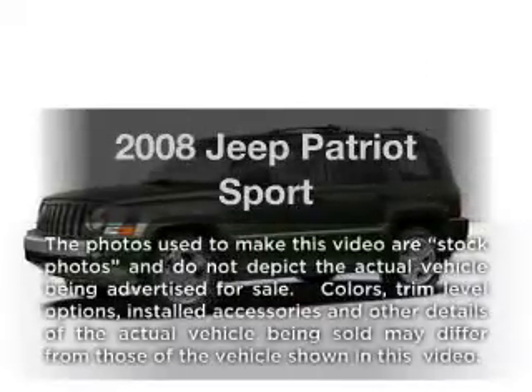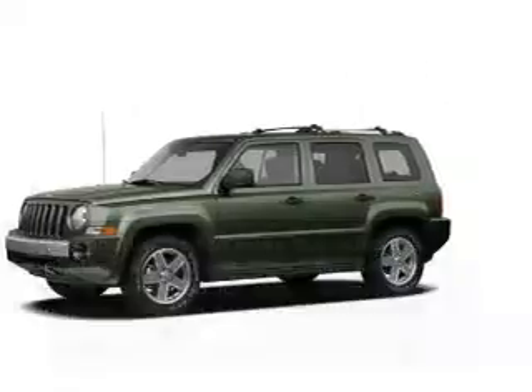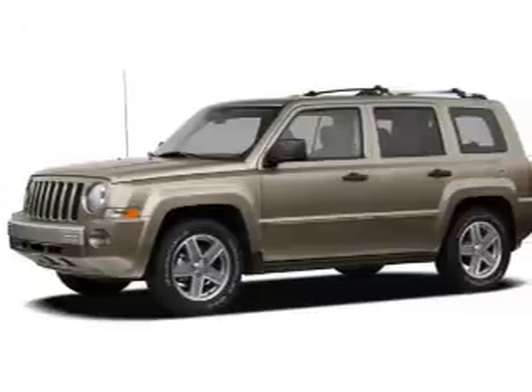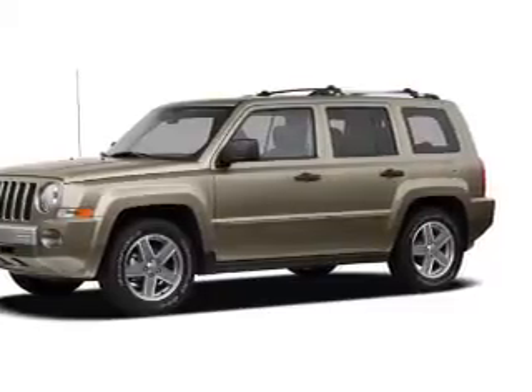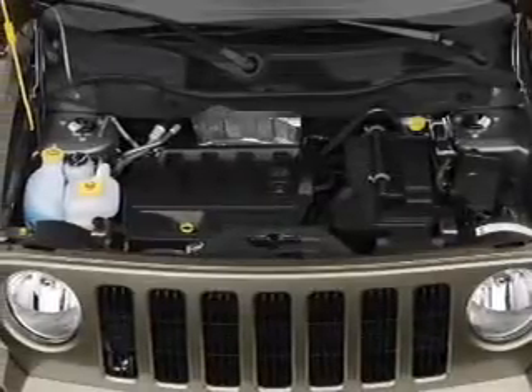Introducing the 2008 Jeep Patriot. Travel the roads in style and comfort in this great vehicle with an efficient four-cylinder engine. The powertrain includes four-wheel drive driven by an automatic transmission.